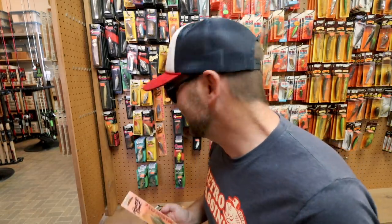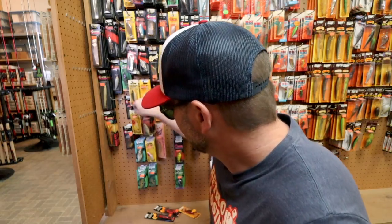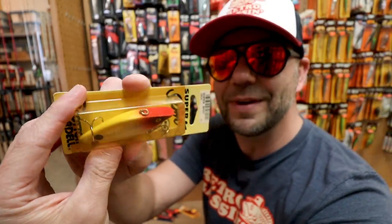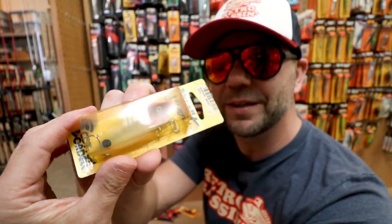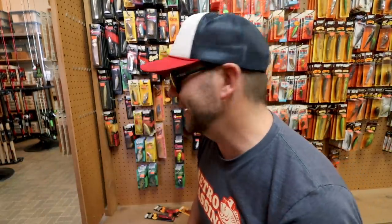I'm noticing kind of a pattern here — just about everything is less than $5. Look at that color — it's like a clown color, I've never seen anything like that. Oh my goodness, that is wild. $2.99 for that one — that is like a Walmart discount bin price for a bait that they'll never make again.